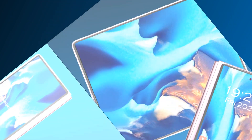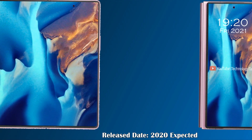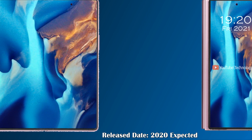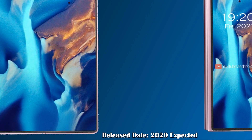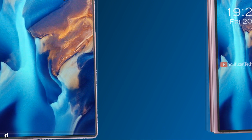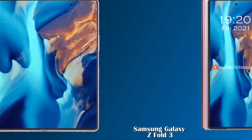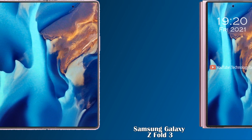The price and release date of the phone have not yet been decided, but rumors have suggested that this phone will be released in 2021. These are some awesome news features and a conceptual video about the Samsung Galaxy Z Fold 3.